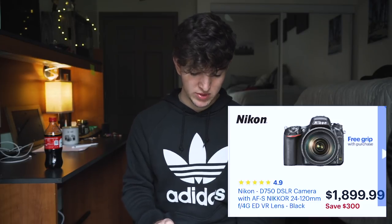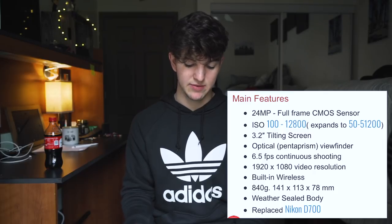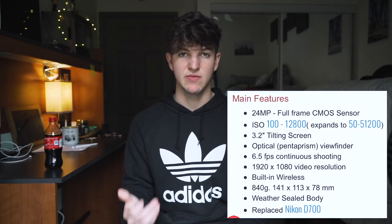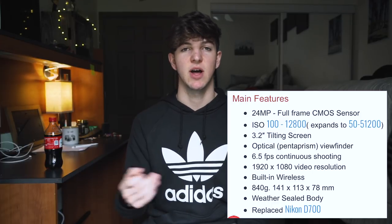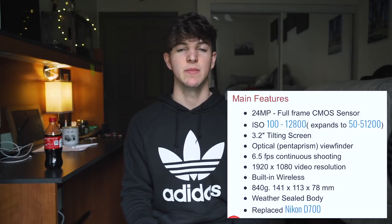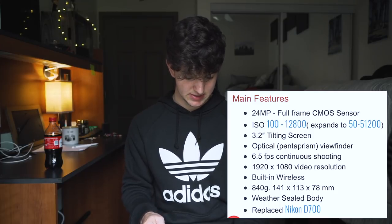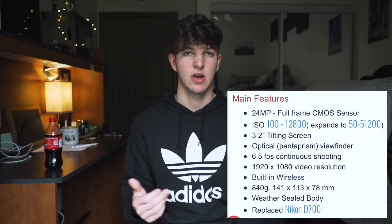Now for the two full-frame cameras on sale. First is the Nikon D750, which comes with a 24-120mm lens and a free battery grip. With the D750 you're getting a full-frame sensor with 24 megapixels, a tilting screen, 6.5 frames per second, 1080p video, weather sealing, two memory card slots, and 51 autofocus points. A lot of people use this for wedding photography because of its full-frame capability and feature set. The main downside is it can be a little big, especially with the grip, but the battery life is rated for 1230 shots — and with the battery grip you're getting almost double that.